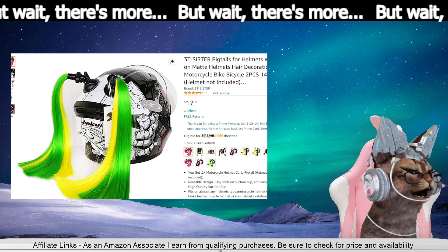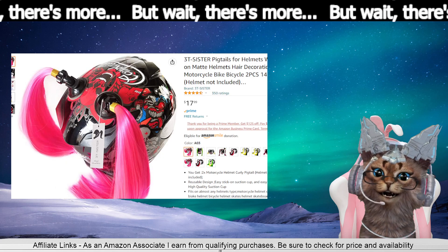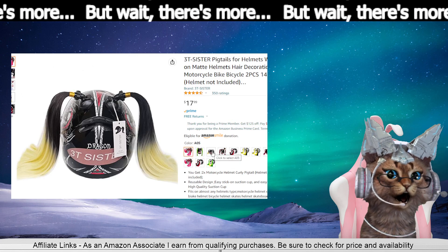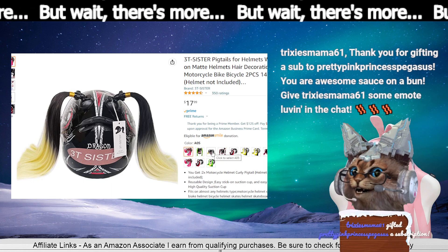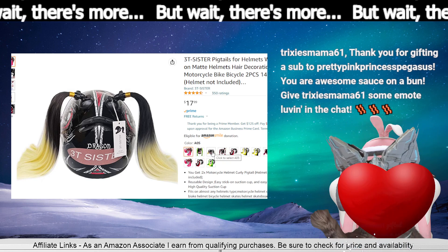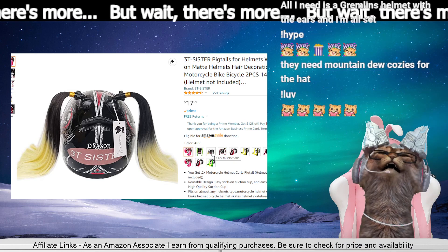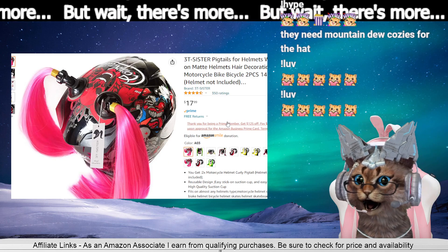There's only six left — hurry up before Oatmeal Man gets there, and that's only of that one color. Oh, this one almost looks real. Tricksy's mama, gift and a sub — thank you so much! All the love and hype in chat. Too cute.